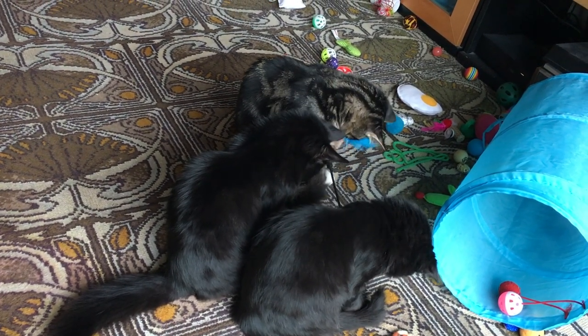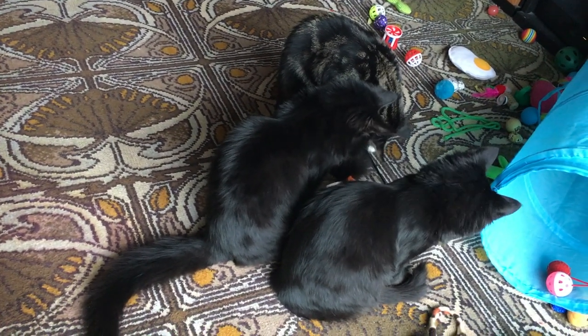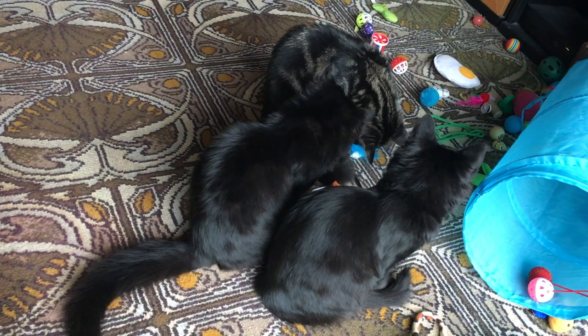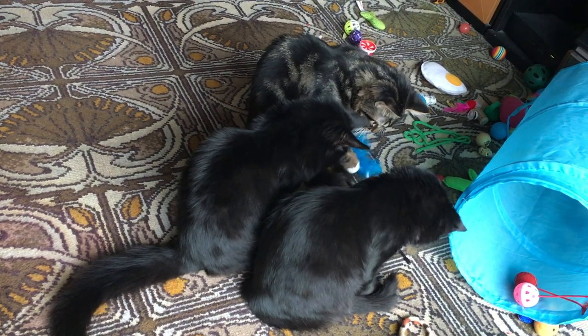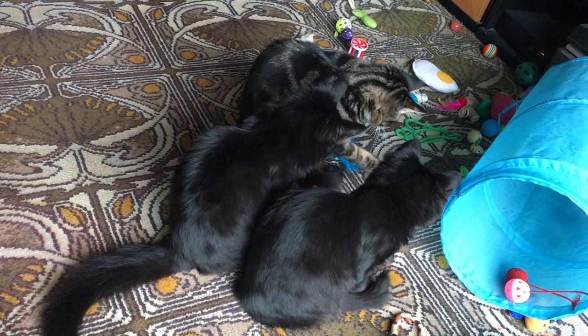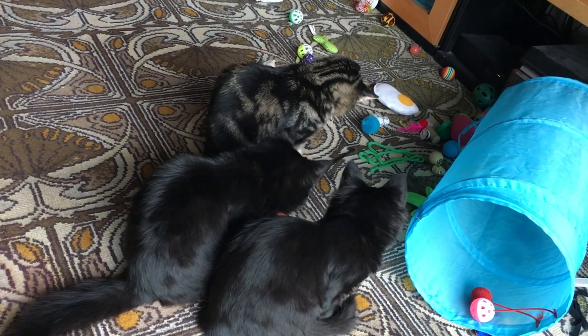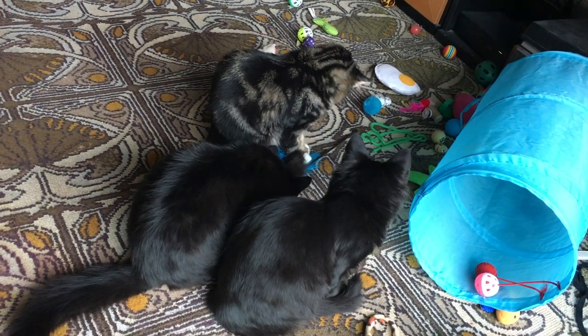Three kittens can indeed be amused by the same toy and share. Sapphire's actually just watching. I'm not really at the right angle here. Look what we can do — pick it up. Quite clever.